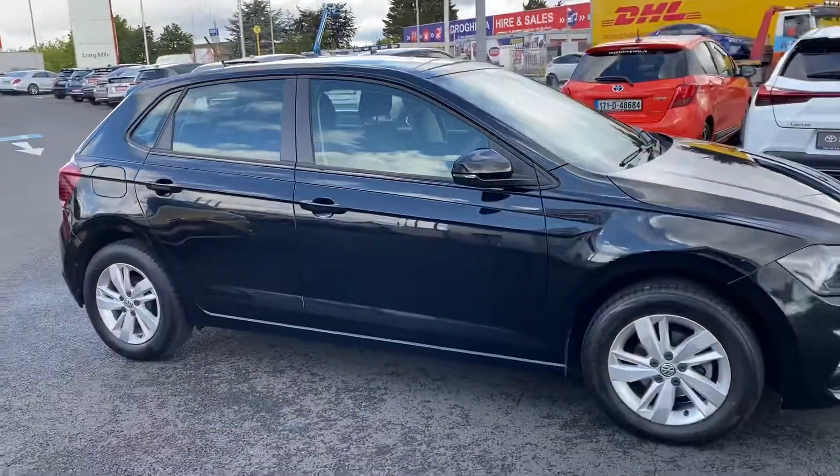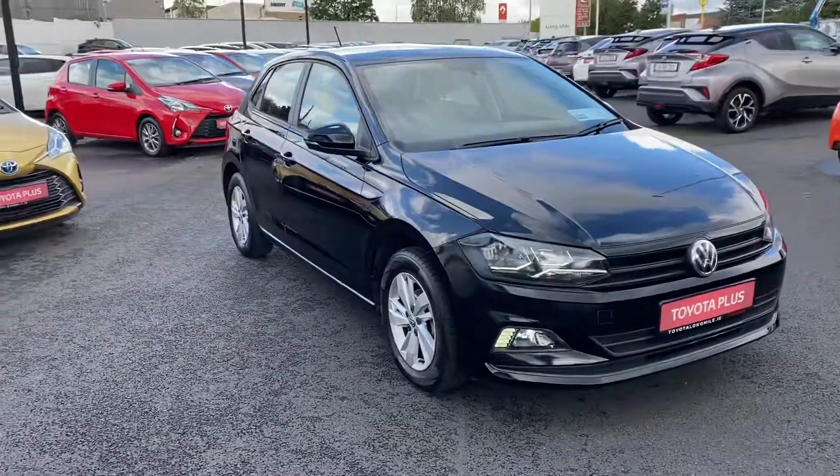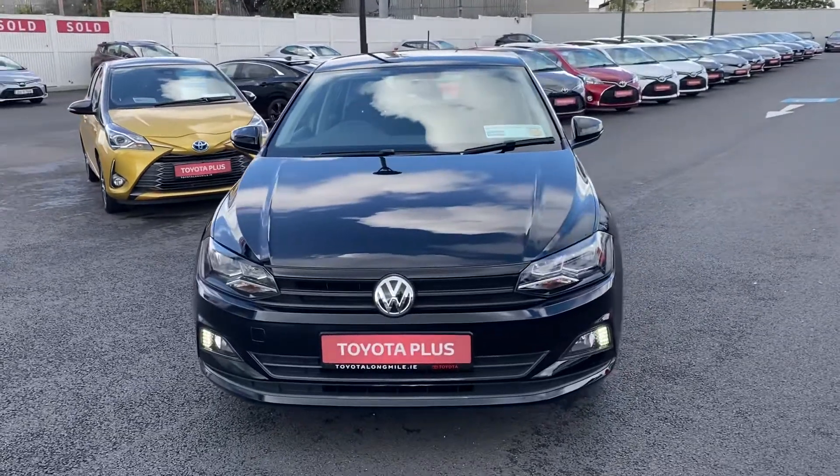This car will come with a minimum 12 months warranty and 12 months roadside assistance. It's available here at Toyota Long Mile. If you have any questions or queries, please do not hesitate to contact a member of the sales team.